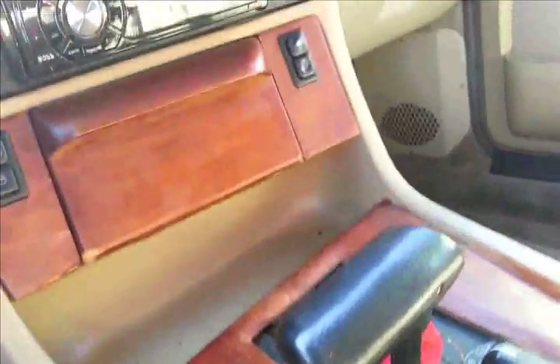I wonder how many miles this thing has. Probably 170, 180. The thing is in this freaking good shape, except for the brakes. The brakes are a little messed up on it. Gets up and goes. Hear that noise. Perfect.